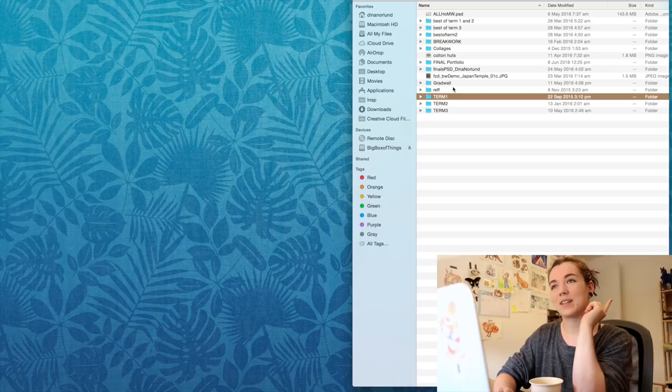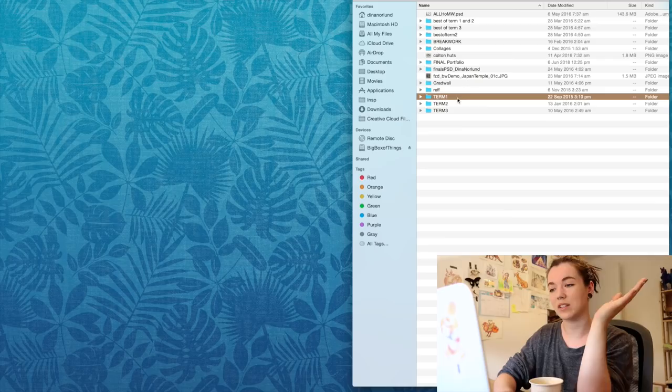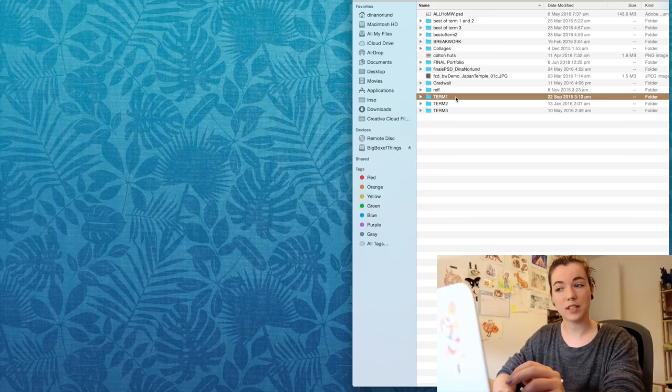I'm feeling a bit sick today so I have my cup of lemon drink — sorry for the sniffling. As you can see I'm showing my screen as well. Luckily we were encouraged to sort everything into folders, so it's very easy for me to just go through all the different classes and different terms.